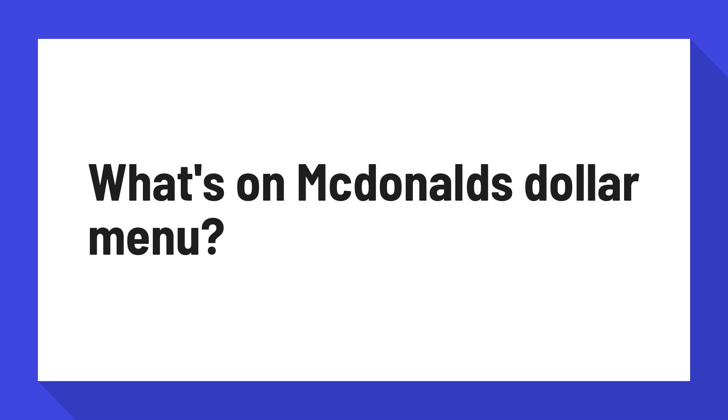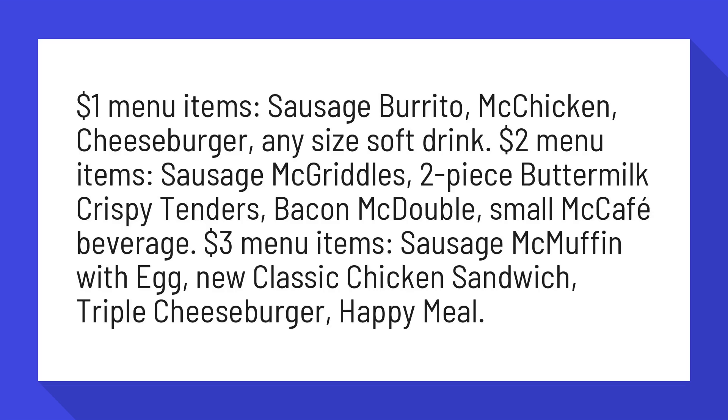What's on McDonald's Dollar Menu? $1 Menu Items: Sausage Burrito, McChicken, Cheeseburger, Any Size Soft Drink.